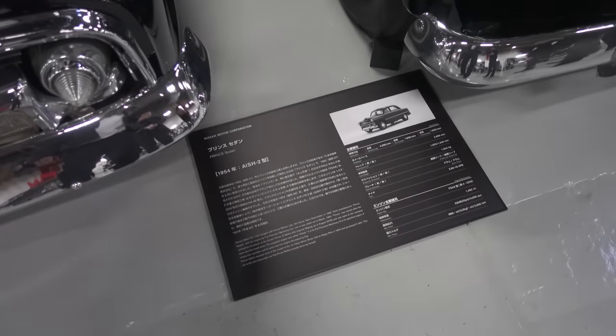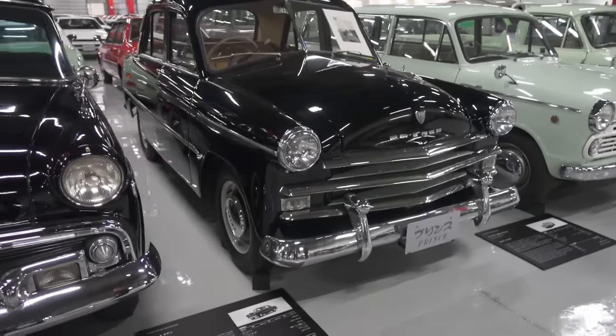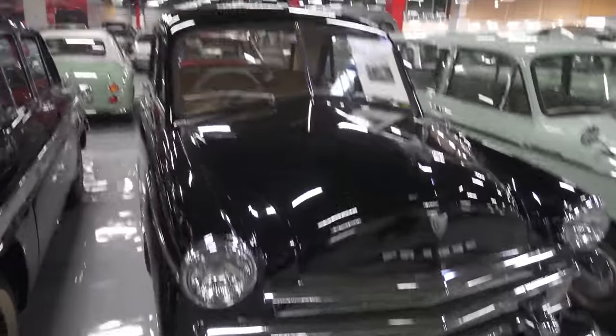So 1954 Prince Sedan. This was actually the former emperor's personal car and the royal family actually donated it back to Nissan. That's why it's in this collection.